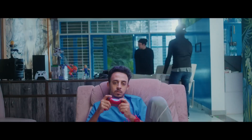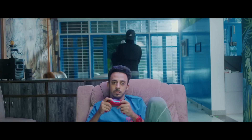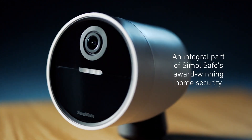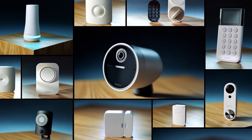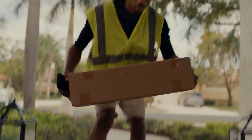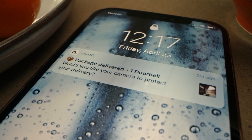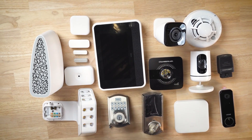Do you want to make your home safer, smarter, and more convenient than ever before? If you do, then you're in the right place. In this video, I'm going to show you the 7 most advanced smart home cameras and security systems of 2024. These are the products that will blow your mind with their amazing features and performance. So, let's get started.